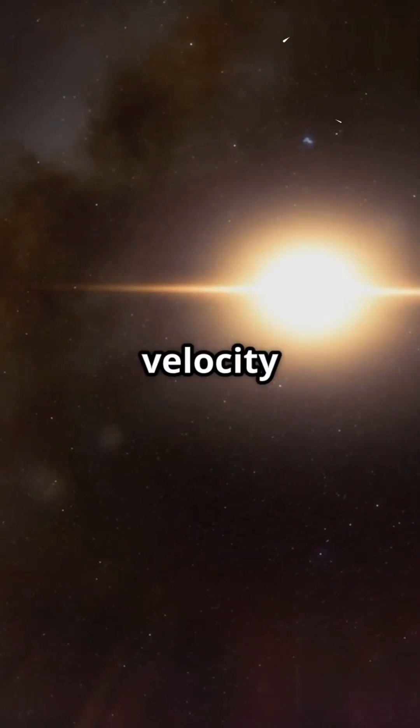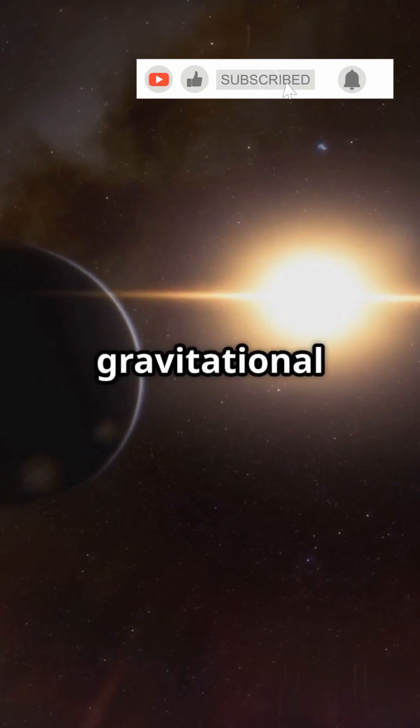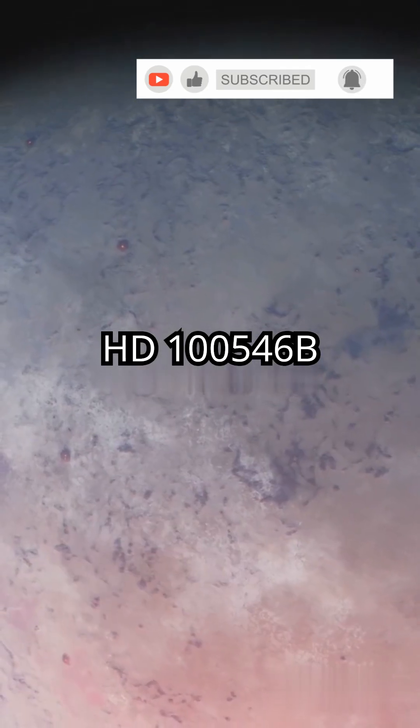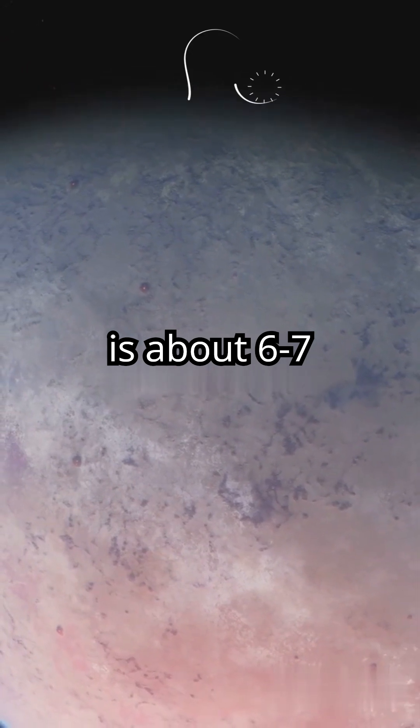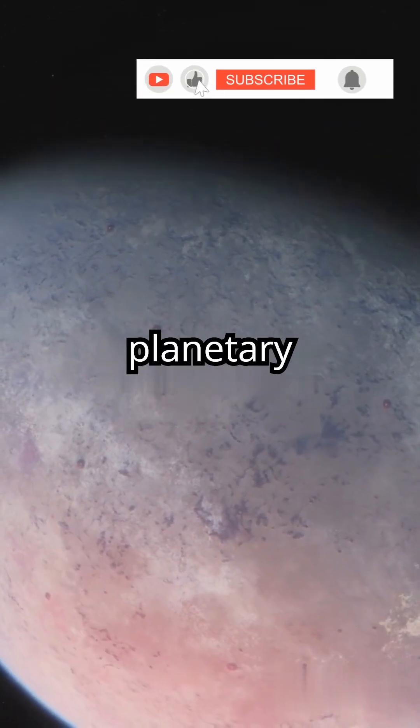Then there's the radial velocity method, which detects a star's wobble caused by a planet's gravitational pull. HD 100546 b is about 6 to 7 times the size of Jupiter and still forming, giving us a peek into planetary birth.